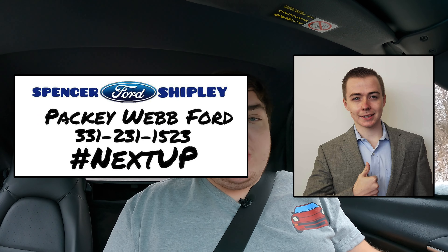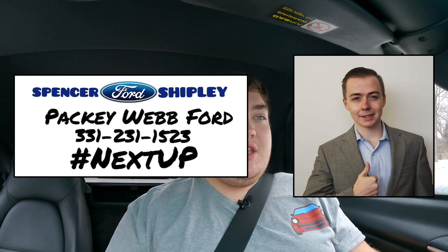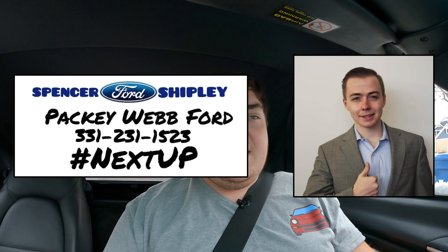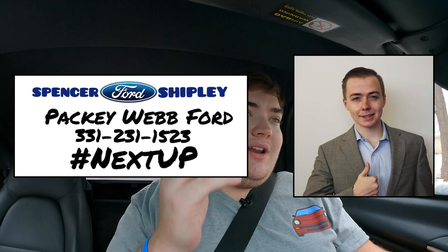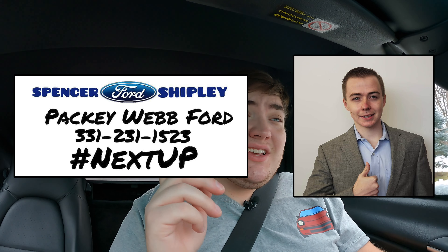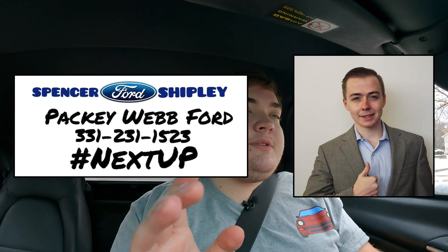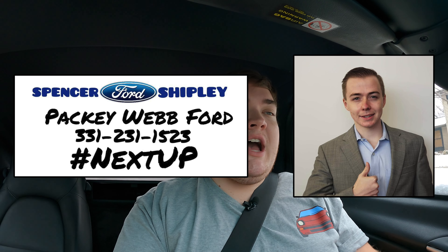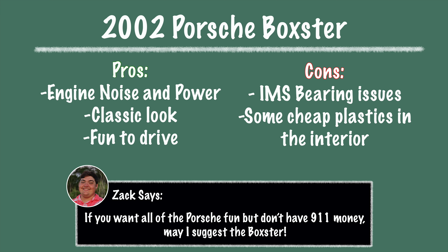I hope you guys enjoyed the video. Huge thank you to Spencer Shipley from Packy Web Ford for getting me into this Porsche Boxster — it's always a good morning when a Porsche is on your schedule. His information is up on the screen. If you want to buy this Boxster please give him a call. If you just want to buy a Ford, give him a call. If you want to buy any car, give him a call. He does great giveaways for his customers as well as referrals — if you refer a customer to him he rewards you handsomely. He's making dreams come true because it is a snowy Monday morning and I'm behind the wheel of a German missile. Don't forget to rate the video, comment, and subscribe if you really like it. Take care guys, bye.